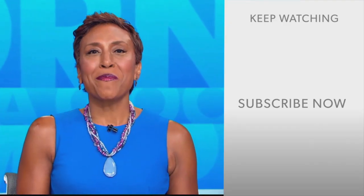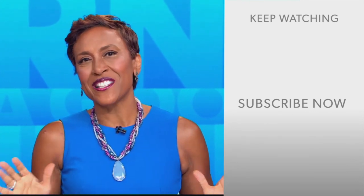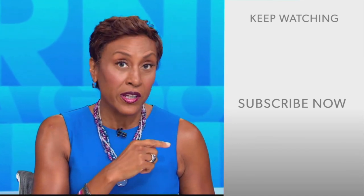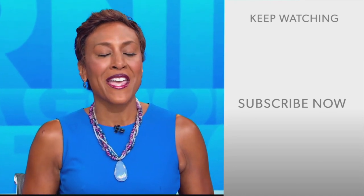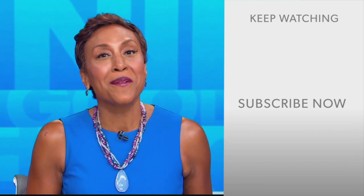Hey there GMA fans, Robin Roberts here. Thanks for checking out our YouTube channel. Lots of great stuff here, so go ahead and click the subscribe button to get more awesome videos and content from GMA every day. We thank you for watching and we'll see you in the morning on GMA.